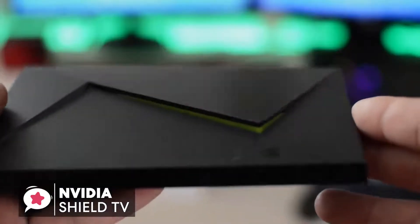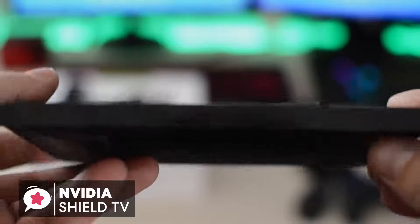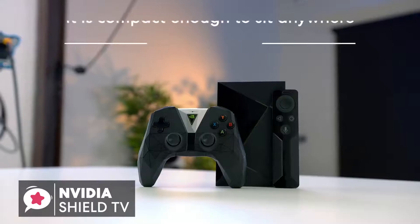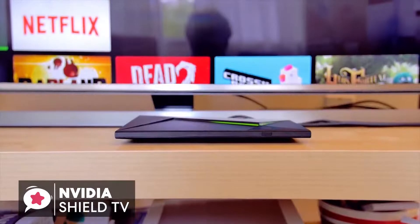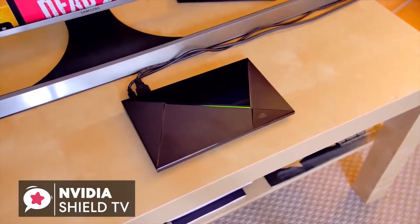Design-wise, the NVIDIA SHIELD TV is a neat and sleek streaming box, with that angular gamer aesthetic and is black with matte and glossy parts. It is also compact enough to sit almost anywhere without taking up much space. Its green LED lights let you know when the SHIELD TV is powered on, and fits the lovely green color scheme that NVIDIA is recognized for.